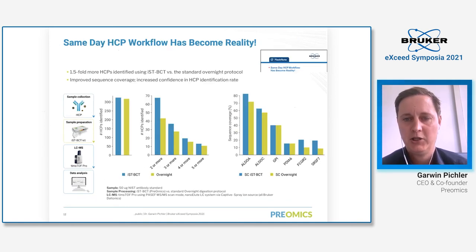I also want to show an application note we published with Bruker. In this case we used host cell proteins, which are very important for bioprocessing. We used the NIST antibody standard with a dedicated kit for biopharmaceutical applications — the IST BCT kit — and again the TIMSTOF Pro for data acquisition. We could identify roughly 350 host cell proteins, and importantly we improved sequence coverage as well as the confidence in HCP identification rate, as you can see on the right side.